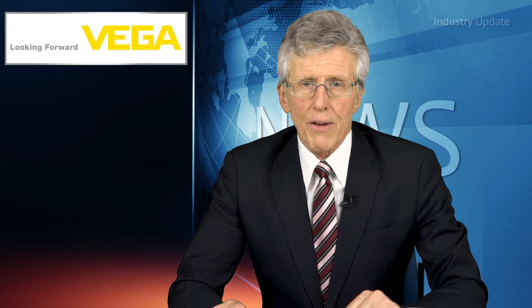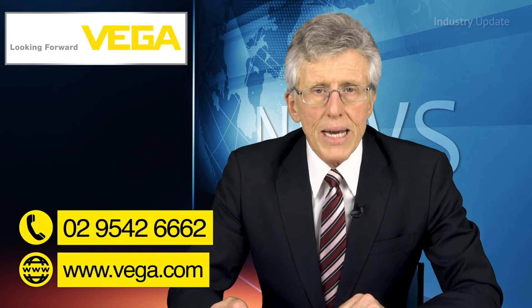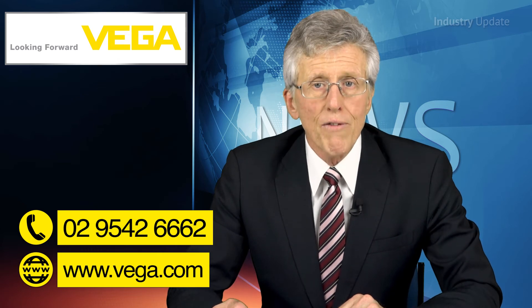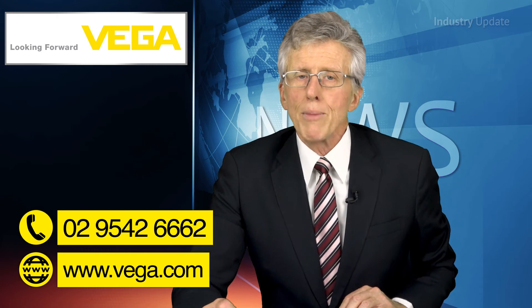You can find out more about VegaFlex guided radar sensors from vega.com, or give them a call on 029542 6662. But now, over to you, Stefan and Matthias.